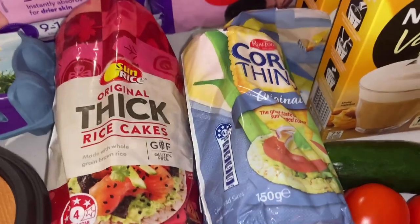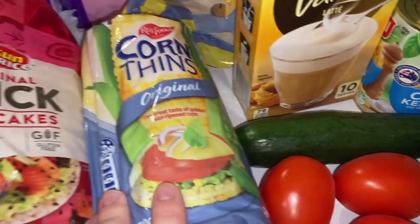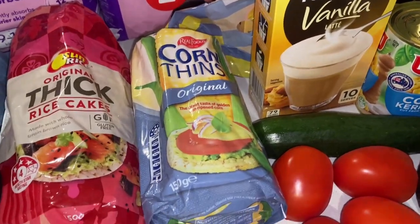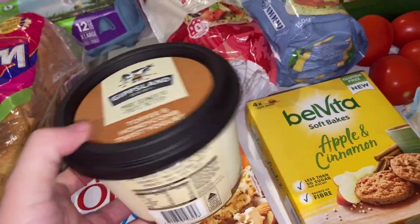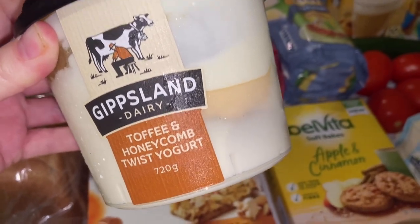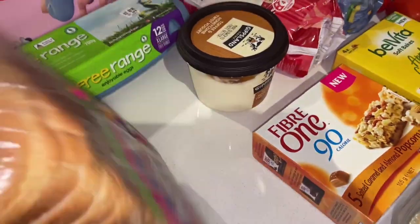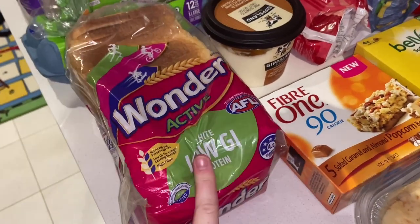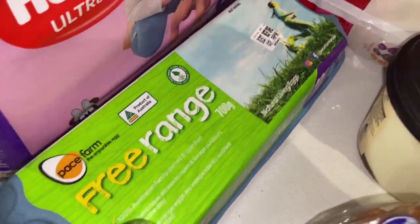I grabbed two packets of rice cakes — thick ones for myself with peanut butter and an apple on the side, and thin ones for the kids with Vegemite or a thin spread of peanut butter. Then I grabbed a yogurt this week — the Gippsland Dairy toffee and honeycomb twist yogurt. It tastes amazing; definitely give it a try if you want a treat. I also grabbed a loaf of my low GI white bread — for the third week in a row it's been in stock, and it was so soft and fresh. And I grabbed a carton of eggs as we just ran out.